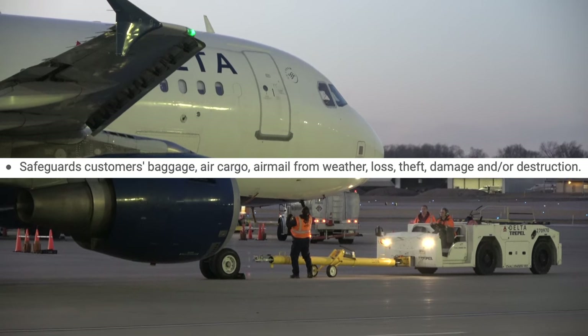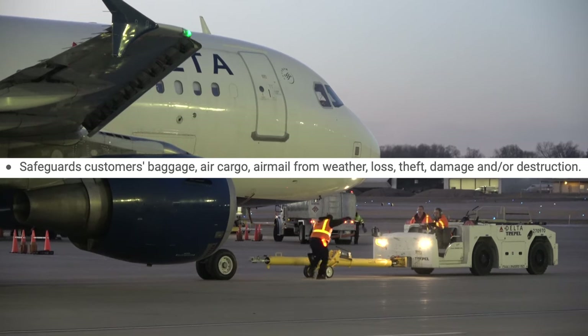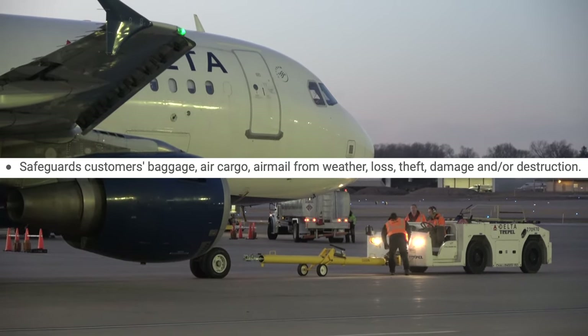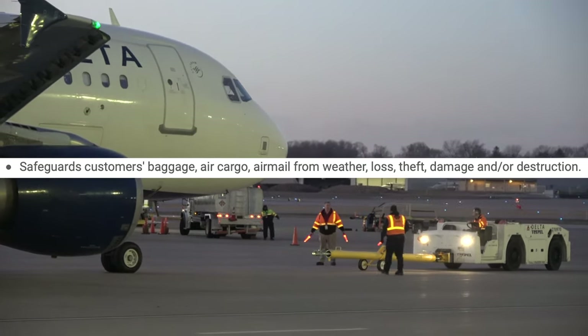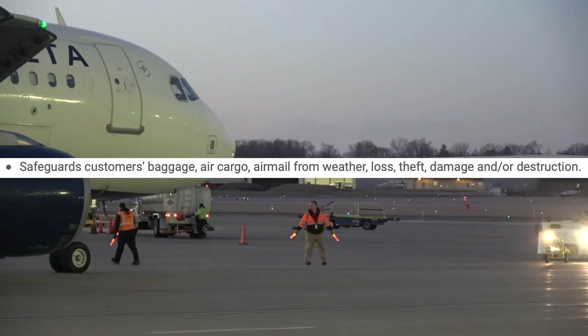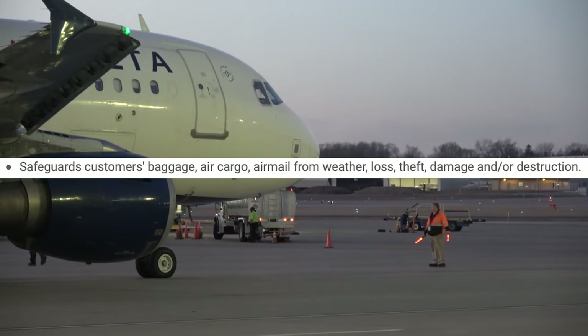Safeguard customer's luggage, air cargo, air mail from weather, loss, theft, damage, and/or destruction — yes, that's pretty accurate. Taking good care of the bags we get on our flights is very important, particularly if we're transporting organs, HR (human remains), or live animals. We take special care with those items in particular.